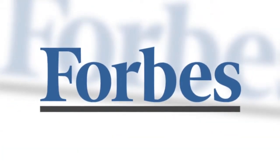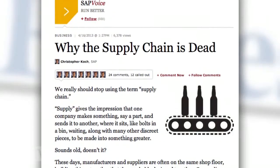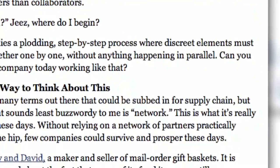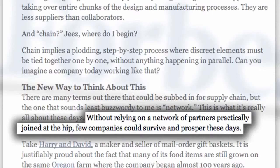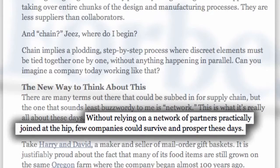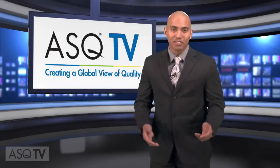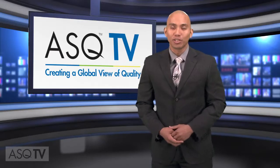This entire episode has been dedicated to supply chains, but are supply chains as we know them dead? A recent article in Forbes magazine argues the term supply chain is outdated. Today, suppliers and manufacturers often collaborate with each other on site. The article states that a better term for supply chain is 'network.' Without relying on a network of partners practically joined at the hip, few companies could survive and prosper these days. It's an interesting perspective, but for now, we'll stick with the supply chain. You can read the entire article on Forbes.com.